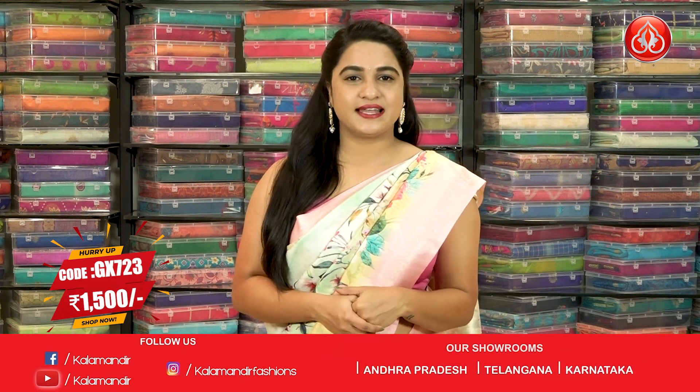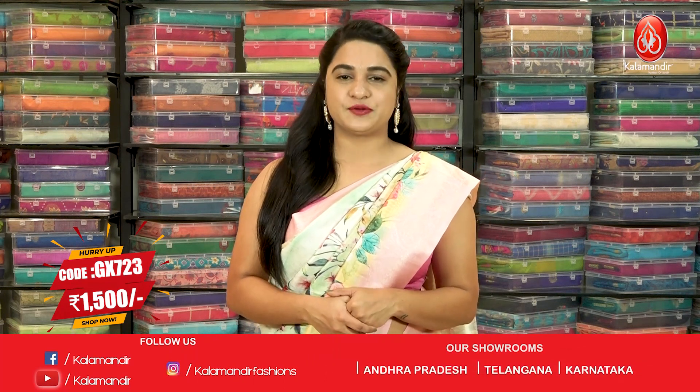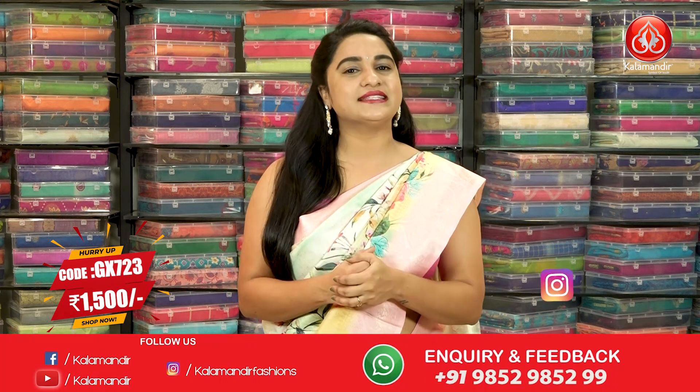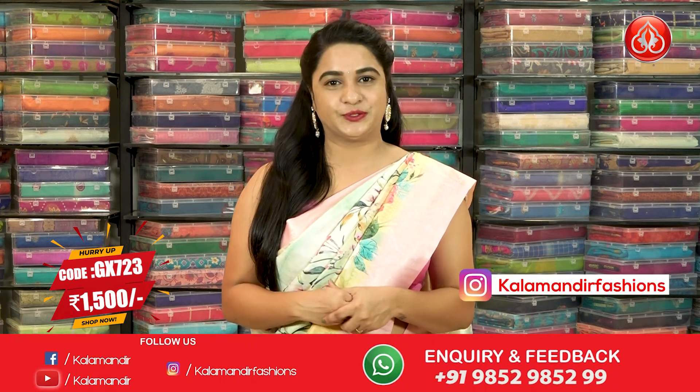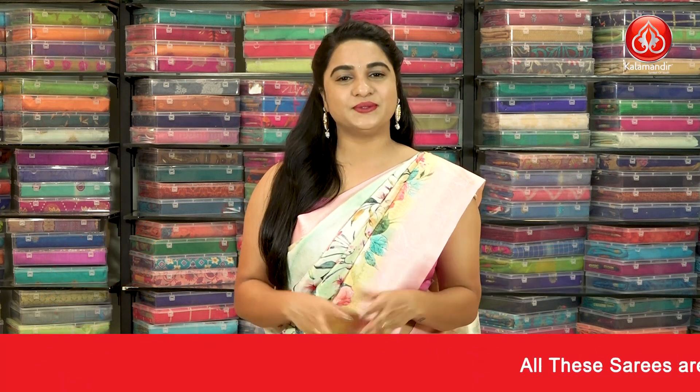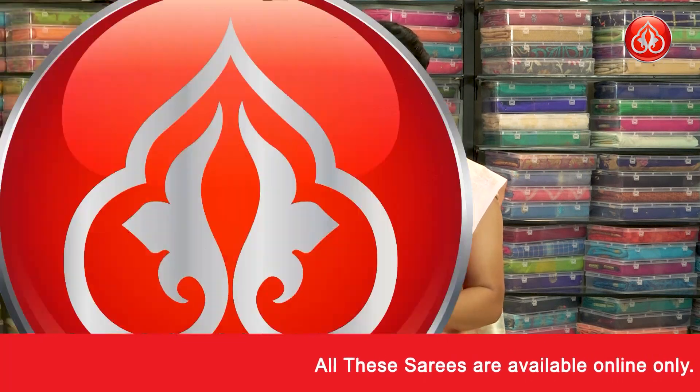Pricing and contact details: Saree Code GX723. Single saree price is 1500, but you can buy two sarees at just 2500 rupees only. To purchase the saree, take a screenshot and send us on our WhatsApp number 98529852.